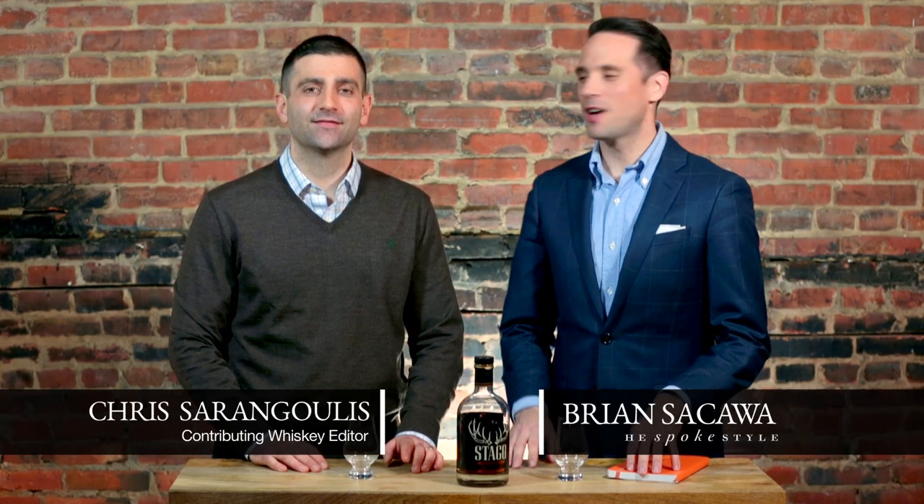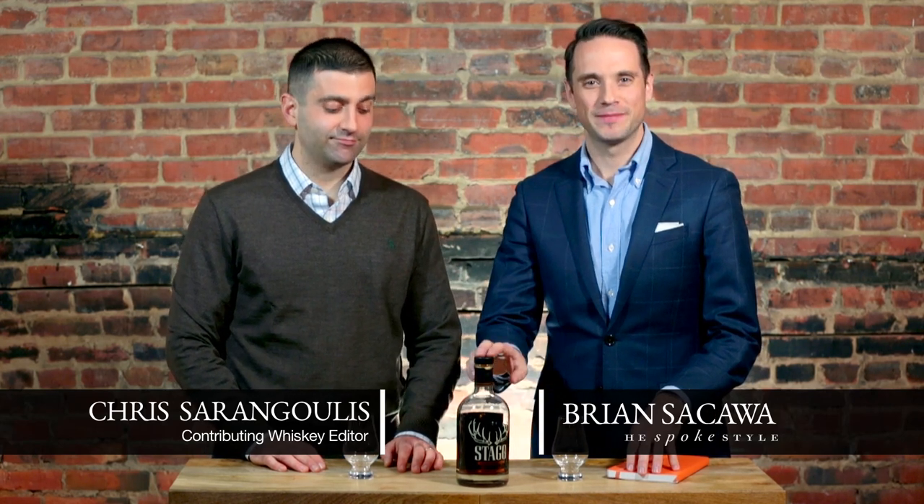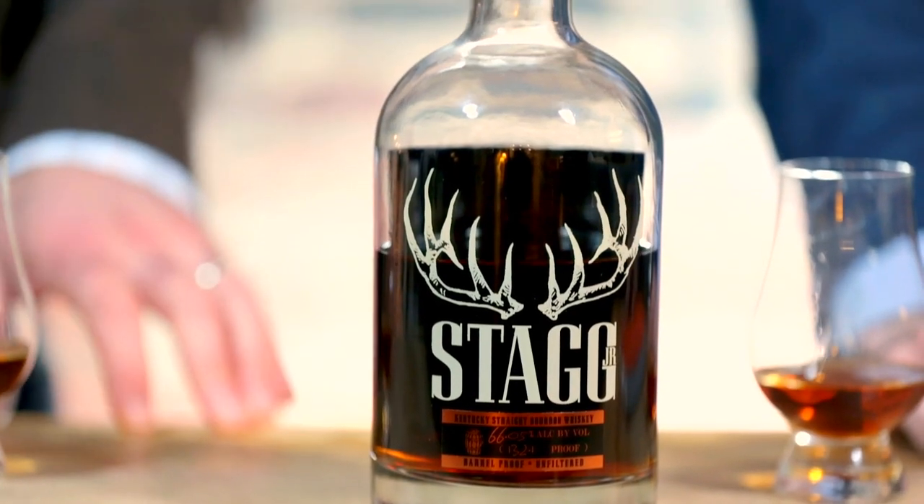Hi guys, thanks for tuning in. I'm Brian Sacawa, here with my buddy Chris, and today we're going to be tasting Stagg Jr. Stagg Jr., Chris, what can you tell us about it?